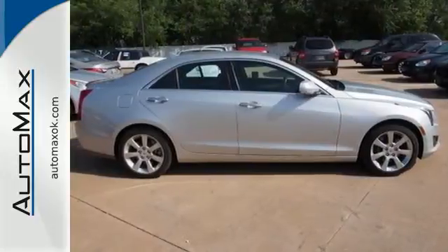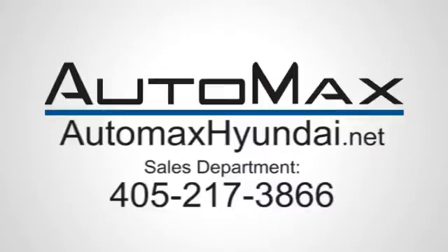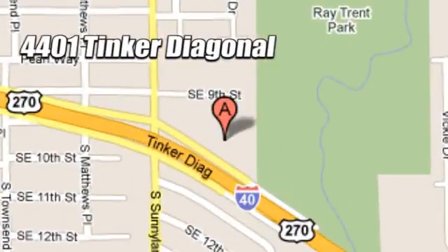Find out more when you come in today. We work hard to serve our customers and to cultivate long-lasting relationships. Visit AutoMax Hyundai Dell City today at 4401 Tinker Diagonal in Dell City, Oklahoma.